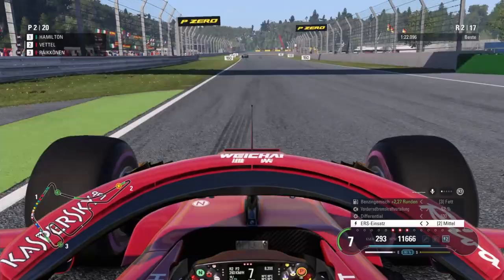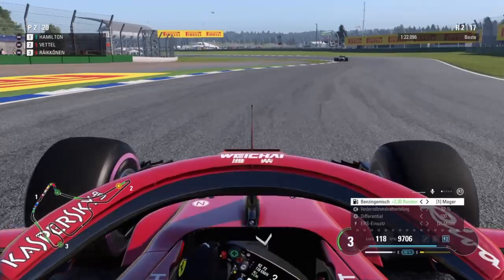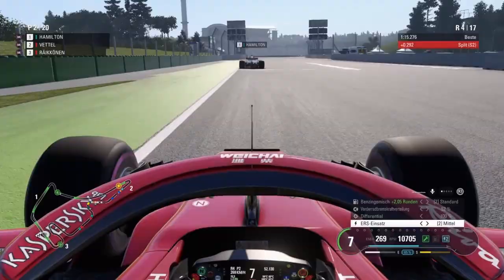Everyone well behaved behind them. Now we are lap two, and a big lockup for Sebastian Vettel into turn two. We have a replay here — you can see how quickly he had to react on the steering wheel to avoid a spin. He also drove off the grass a bit there.